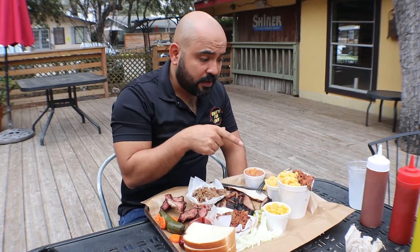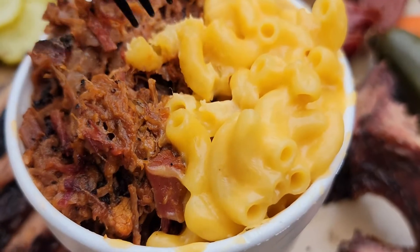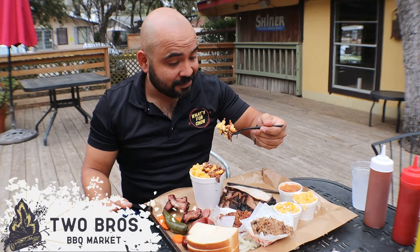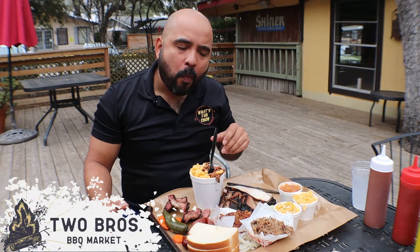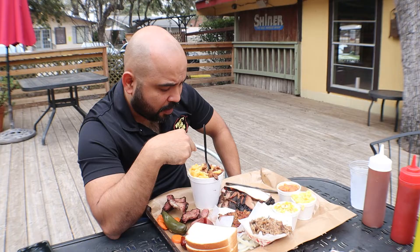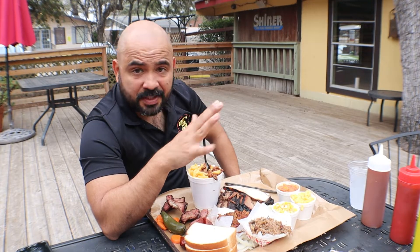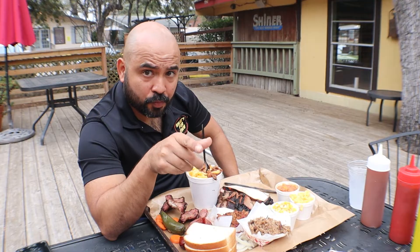Now the cheesy chop — mac and cheese with chopped brisket. I noticed the smoky flavor on the brisket, maybe because it's chopped and everything gets mixed together. The mac and cheese is cheesy and delicious. You've got to try it if you come here to Two Brothers or Two Bros.